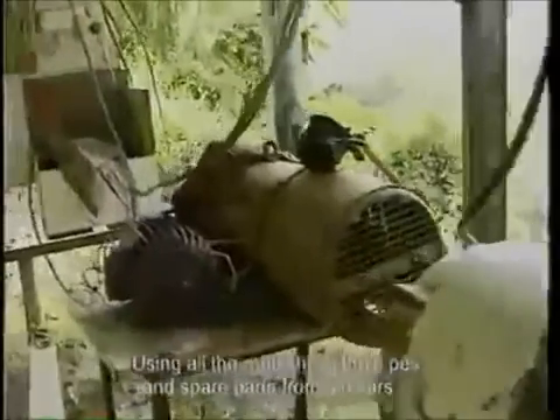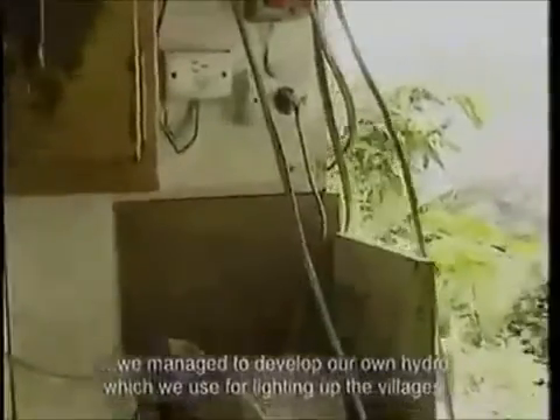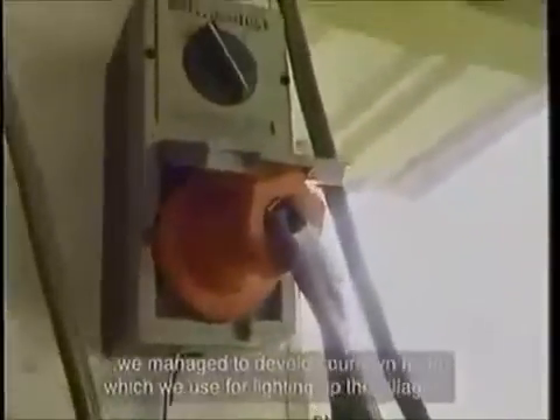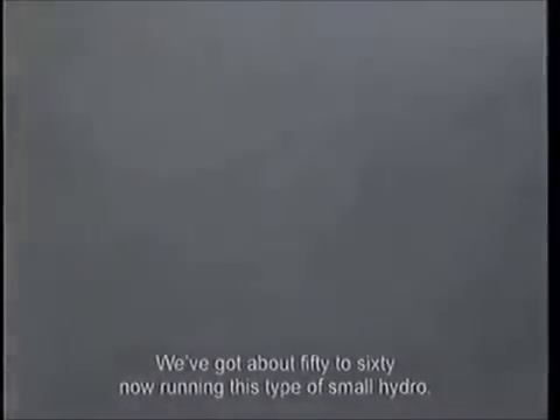Using all the rubbish — the pipes and spare parts from cars — we managed to develop our own hydro, which we can use for lighting up all the villages. We've got about 50 to 60 of these small hydro systems now running.